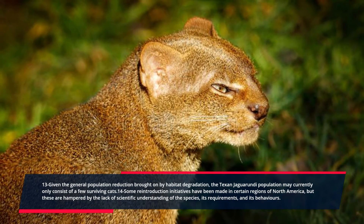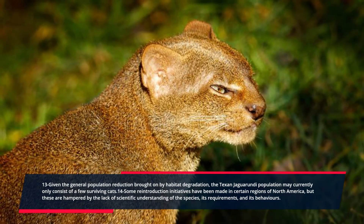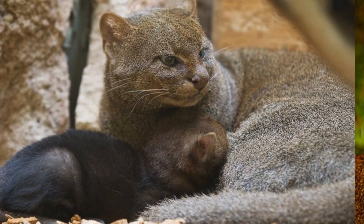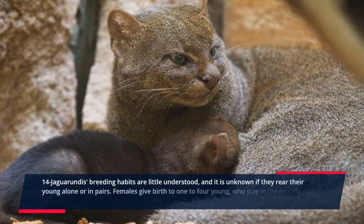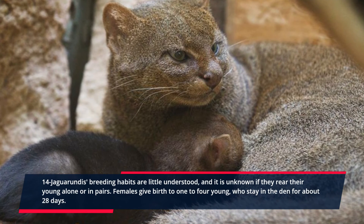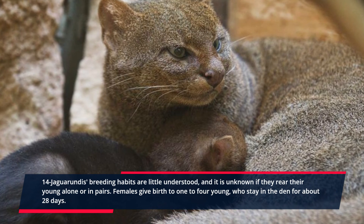Some reintroduction initiatives have been made in certain regions of North America, but these are hampered by the lack of scientific understanding of the species, its requirements, and its behaviors. Jaguarundi's breeding habits are little understood, and it is unknown if they rear their young alone or in pairs. Females give birth to 1 to 4 young, who stay in the den for about 28 days.